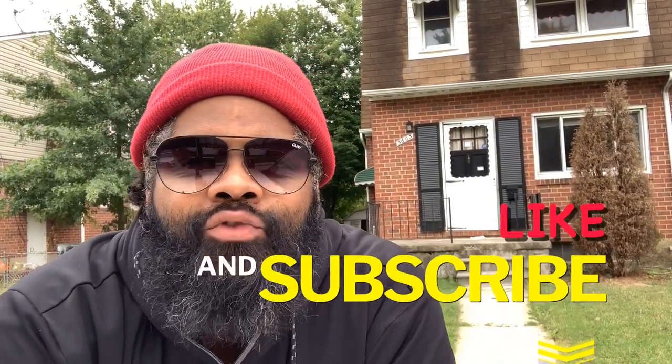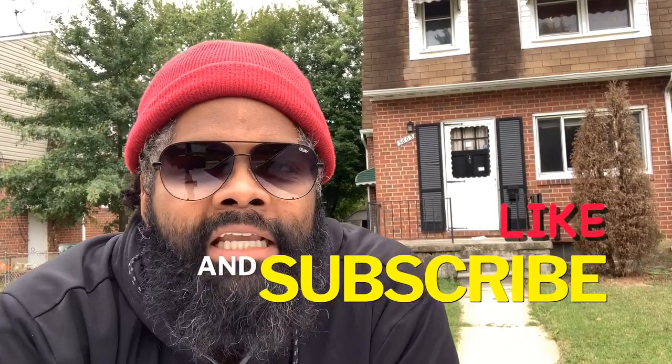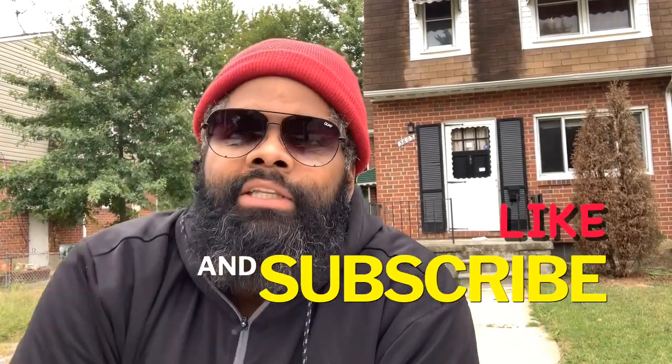What's up guys, what's going on? Thank you for tuning in. Do me a favor — hit the like and subscribe button, and I hope you gain some knowledge from this video. Today I'm at a property that I put a bid on last week.